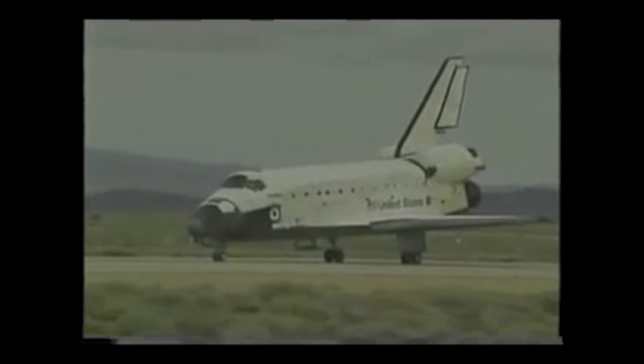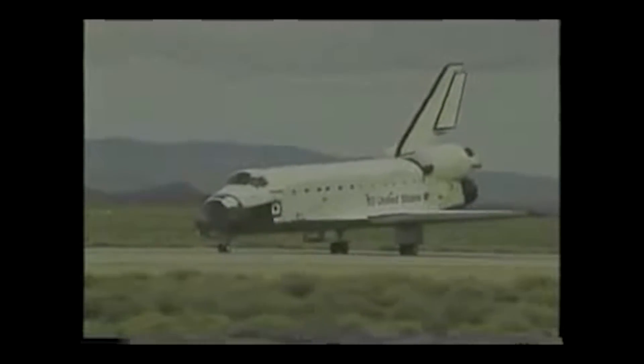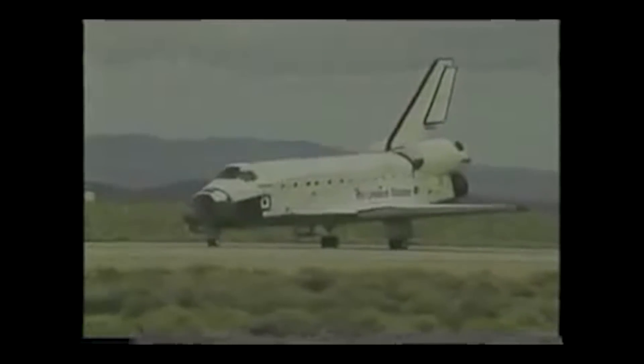You should all be very proud of the hardware, the training, the operations that go into our space flights — we do a really great job here at NASA.